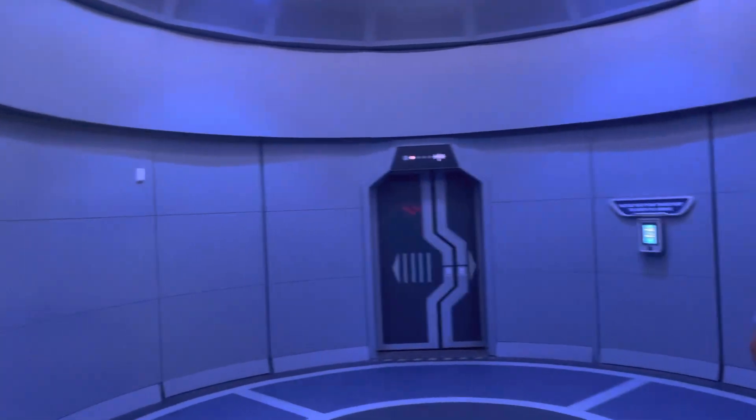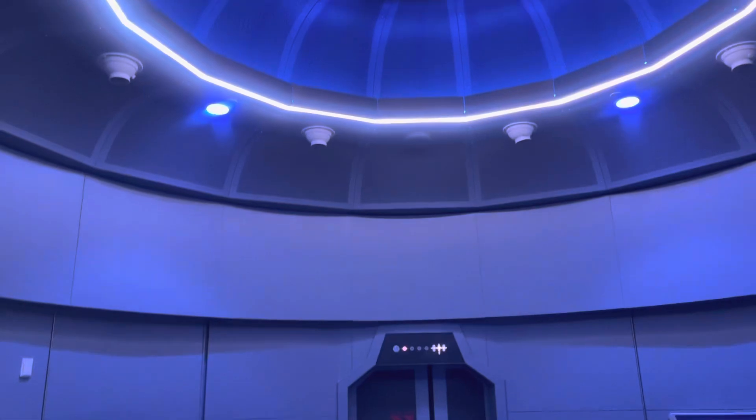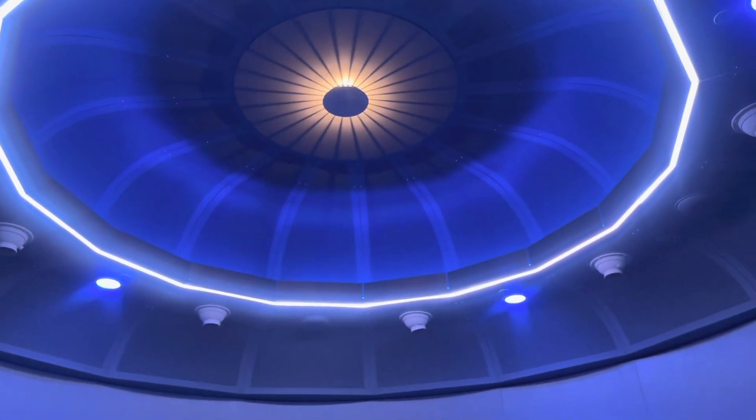Roger control. Have a good flight, Kilo 7. See you on the rebound.